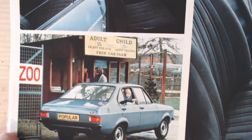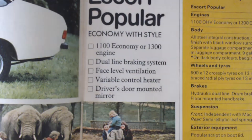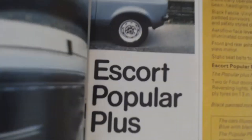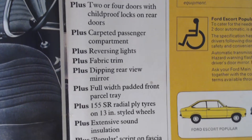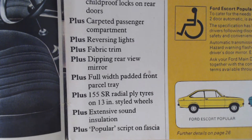Here we have a look at a four-door one in this quite attractive metallic blue colour. Certainly these were basic models, but this was cheap motoring for the masses. The Escort Popular: economy with style. 1100 economy or 1300 engine, dual-line braking system, face-level ventilation, variable control heater, driver's door-mounted mirror. And the Popular Plus: two or four doors with child-proof locks on rear doors, carpeted passenger compartment, reversing lights, fabric trim, dipping rear-view mirror, full-width padded front parcel tray, 155 SR radial-ply tyres on 13-inch styled wheels, and extensive sound insulation.